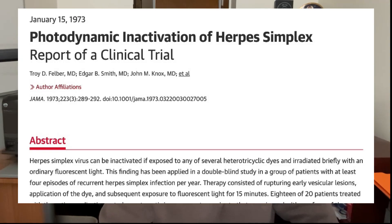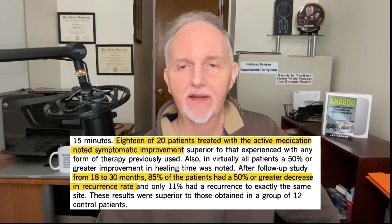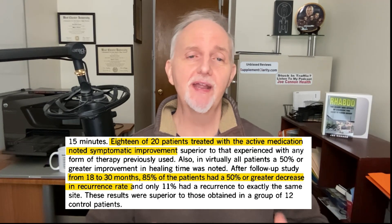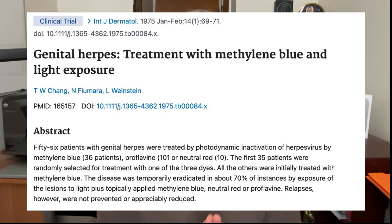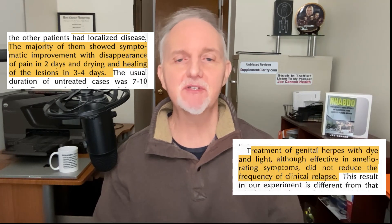What about the antiviral effects of methylene blue? In a study published in 1973, 18 out of 20 herpes simplex patients — 90% — experienced symptom relief after applying light-activated methylene blue to their affected areas. Follow-up between 18 and 30 months later revealed that 85% reported fewer outbreaks, with some seeing up to a 50% reduction in flare-ups. A 1975 paper involving 35 herpes simplex patients showed that while methylene blue improved symptoms, it did not significantly reduce the frequency of outbreaks.